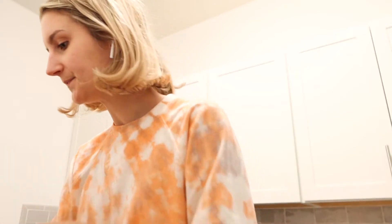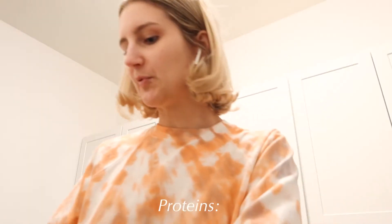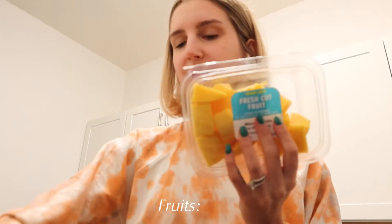For veggies this week I got sliced mushrooms, Brussels sprouts, and butternut squash, which I'm going to roast in a quinoa roast bowl. For proteins I got sriracha flavored tofu, plant-based Tofurkey slices for sandwiches, Tofurkey Italian sausage for gnocchi pasta, and turkey-less protein patties that Carl loves. I also got mangoes, raspberries for my yogurt at breakfast, and dates to use in the granola bars.